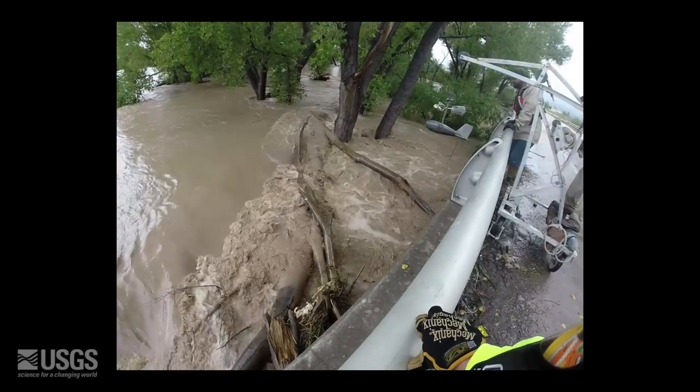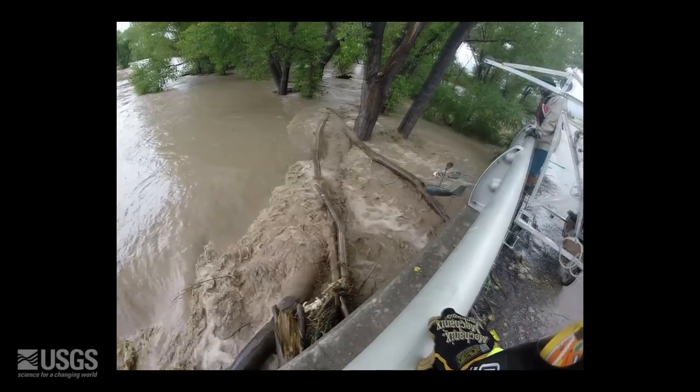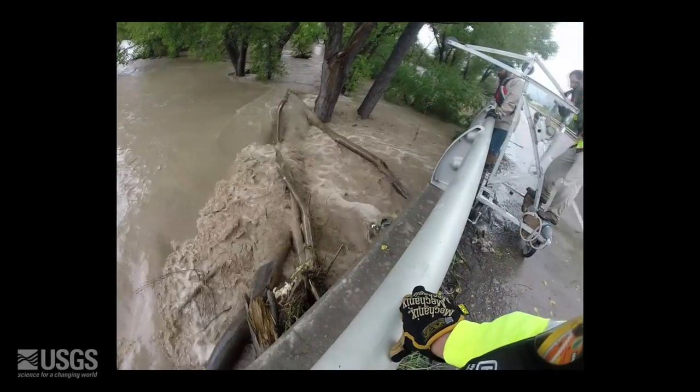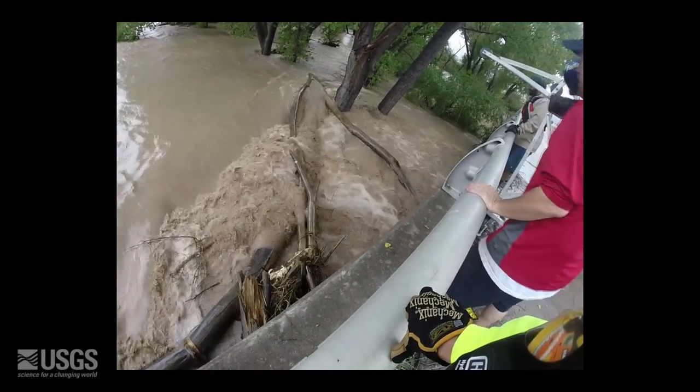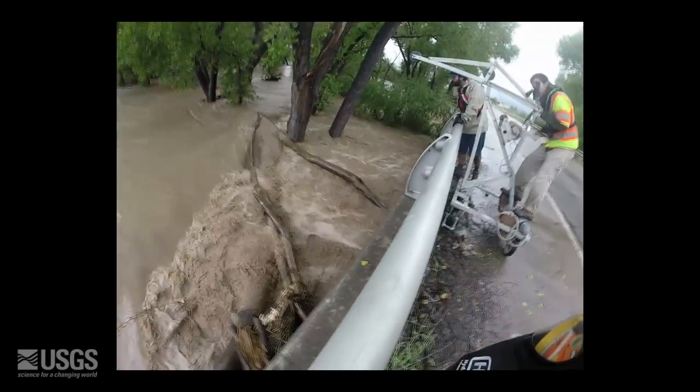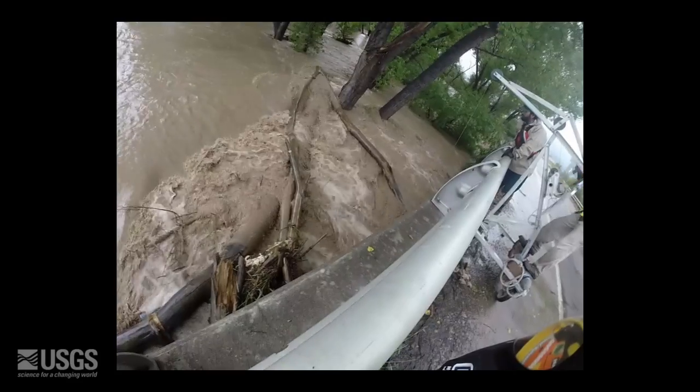Debris, including large trees, can get hung up on the equipment being lowered into the water column while measuring. This can be a very hazardous situation for the field crew and the people on the bridge, and this is one of the largest of many challenges faced when taking high-flow measurements.